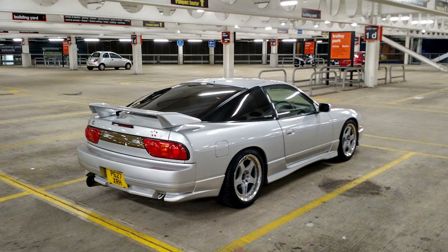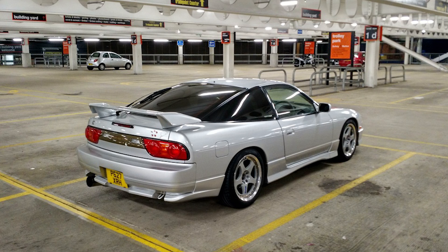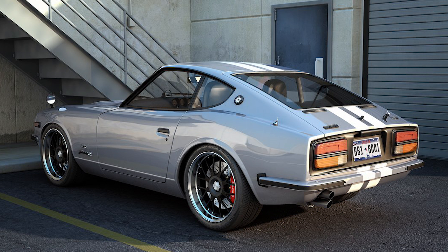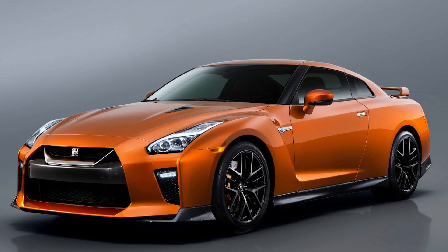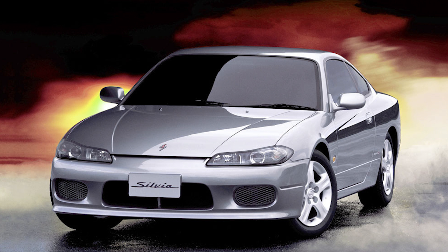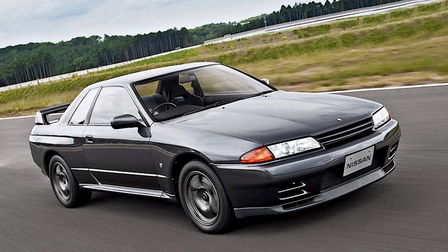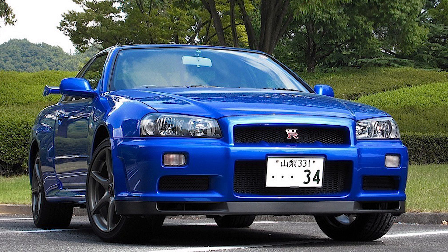Mitsubishi Lancer Evolution 9, Nissan 180SX Type X, Nissan 350Z, Nissan Fairlady 240ZG, Nissan GTR Premium, Nissan Silvia Spec R Aero, Nissan Skyline 2000 GTR, Nissan Skyline GTR V-Spec 1993.